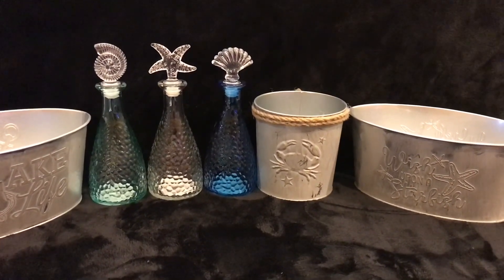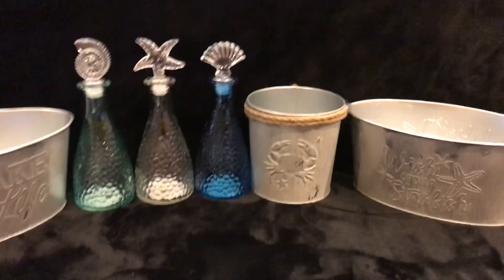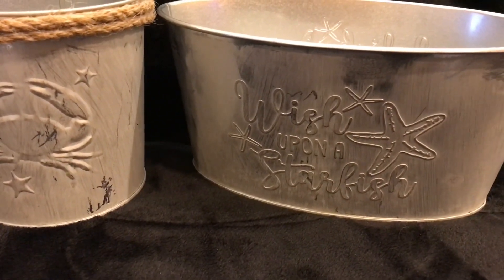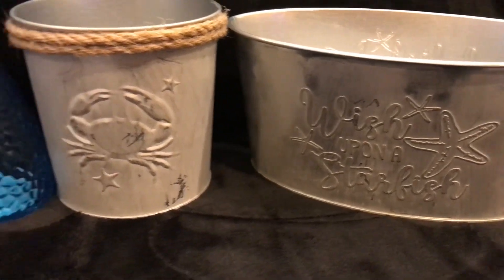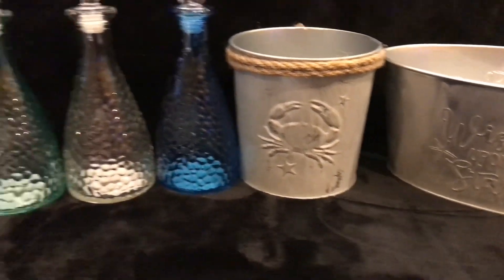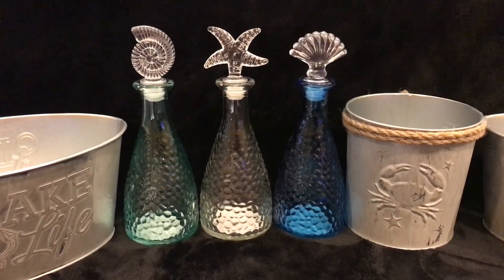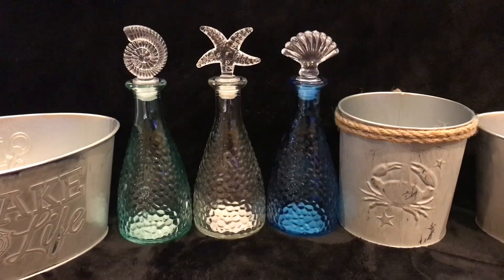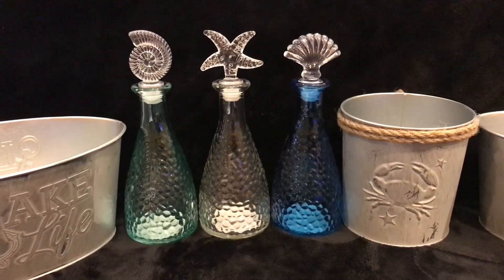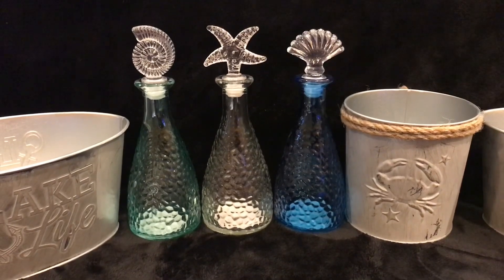Even though everything was a dollar and a quarter, it still adds up over time. I got this beautiful Wish Upon a Starfish and this one with a little crab on it and these beautiful glass ones. Aren't they beautiful? The only thing I'm sad about is the tops of them are not glass, they're plastic, but they are beautiful and I thought they would look nice on a display on the table. Very coastal, don't you think?